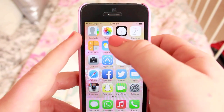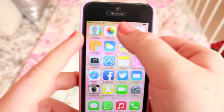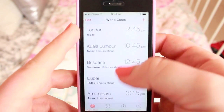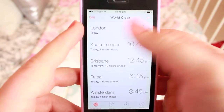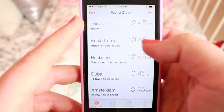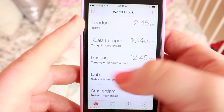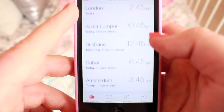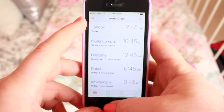So obviously I've got contacts, photos, clock. On the clock I've got the world clocks: London, Kuala Lumpur, Brisbane, Dubai and Amsterdam. London because obviously it's where I'm at. Kuala Lumpur because it's where my friends are. Brisbane because my best friend lives there. Dubai because my dad travels there all the time. And Amsterdam because I am going there soon.